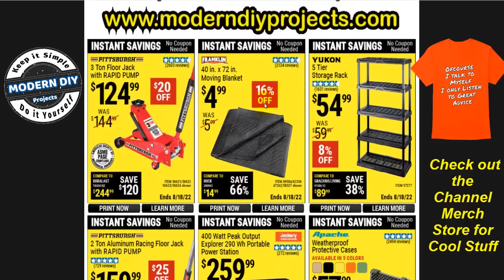Like I said, these are instant savings coupons — no barcode, nothing to present. You go straight there and at the register these prices will be in effect for everyone, whether you're an ITC member or not. We start off with the three-ton floor jack with rapid pump from Pittsburgh — $125 right now, $20 off. You can check my website for whatever current super coupons flyer is running concurrently with this one, since Harbor Freight tends to run several sales at the same time.